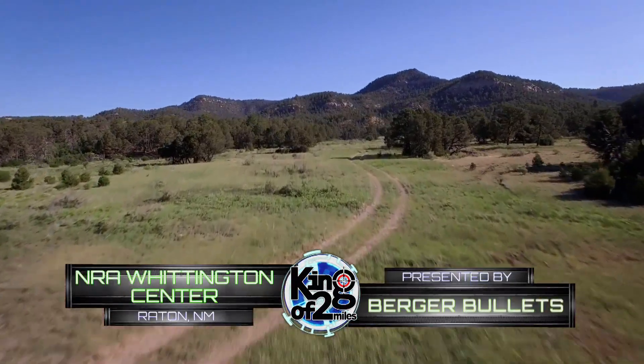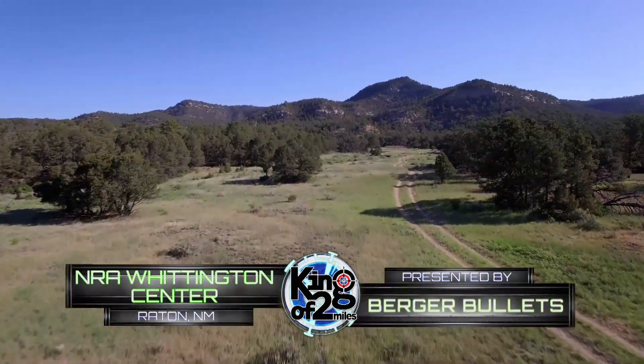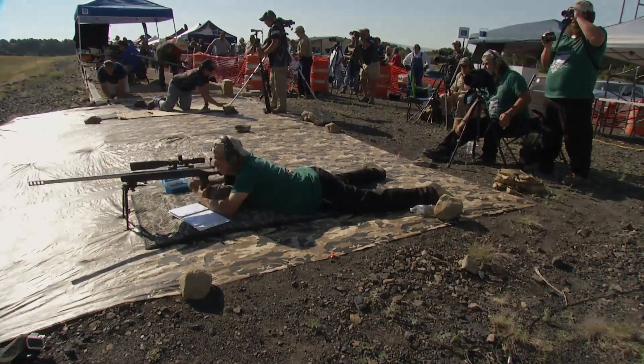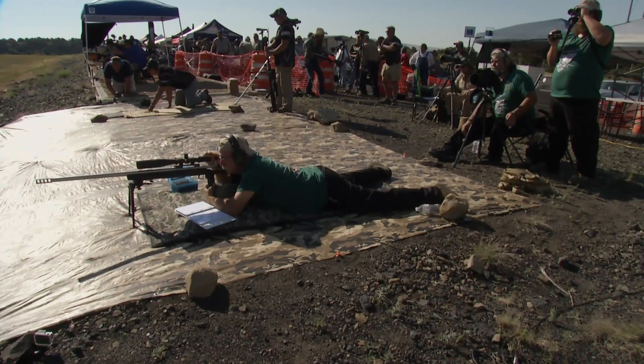Welcome back to the NRA Whittington Center in Raton, New Mexico, and the King of Two Miles, presented by Berger Bullets. Our next shooter is Bill Carlton. A competition like this is very difficult, so we asked the entire team of Bill Carlton: how do you prepare for King of Two Miles?